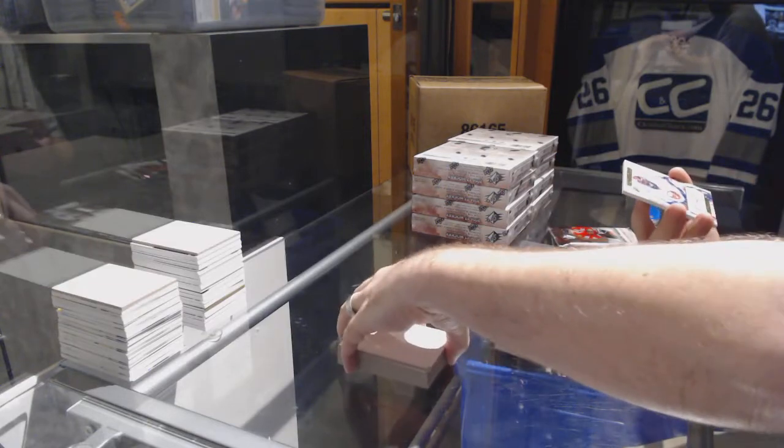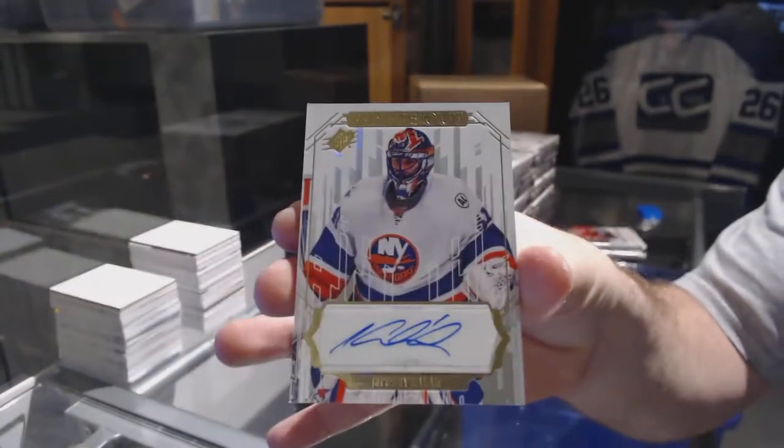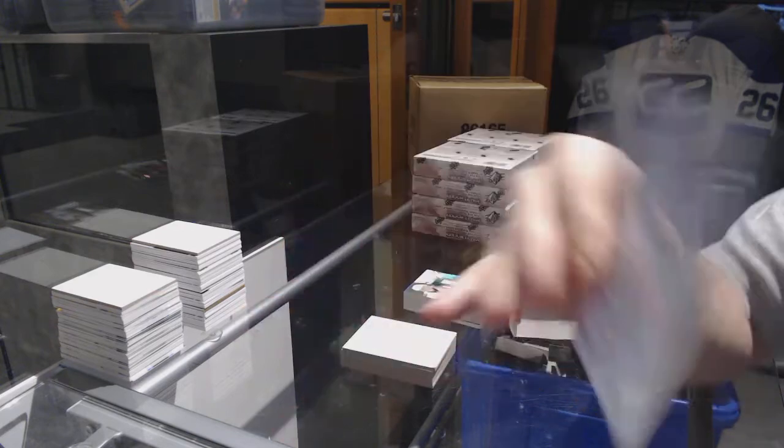We've got for the Islanders a white out of Jaroslav Halak — white out Jaroslav Halak.